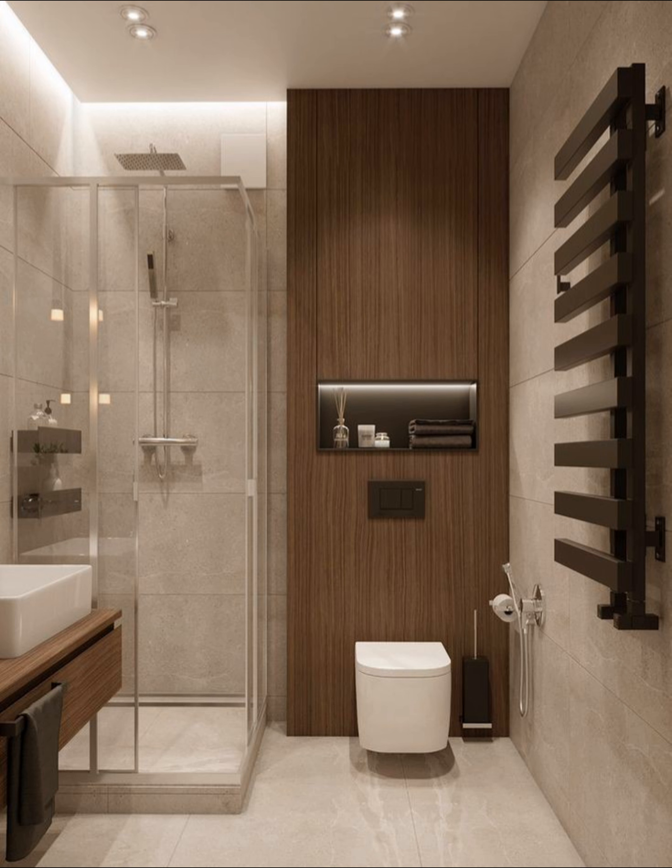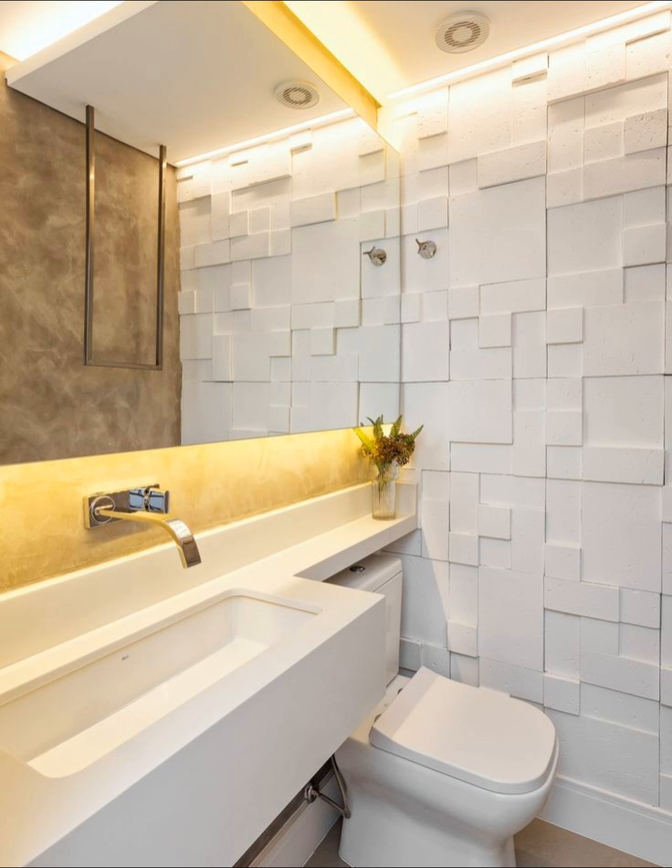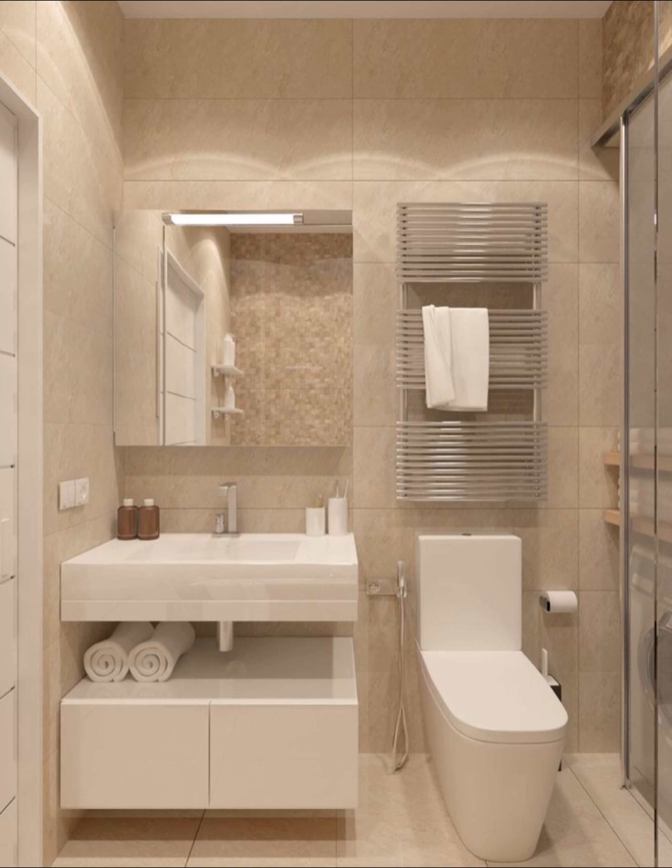Small bathrooms are tough to design. On the one hand, because they are compact, you save money on materials. On the other hand, small bathrooms are small and no one likes being cramped. That's why we contacted 12 home decorators, designers, architects, and remodel professionals to give you their best advice on how to best remodel a small bathroom.